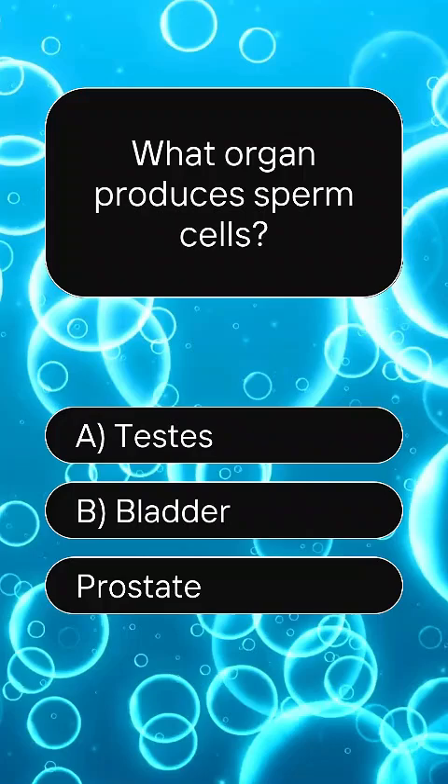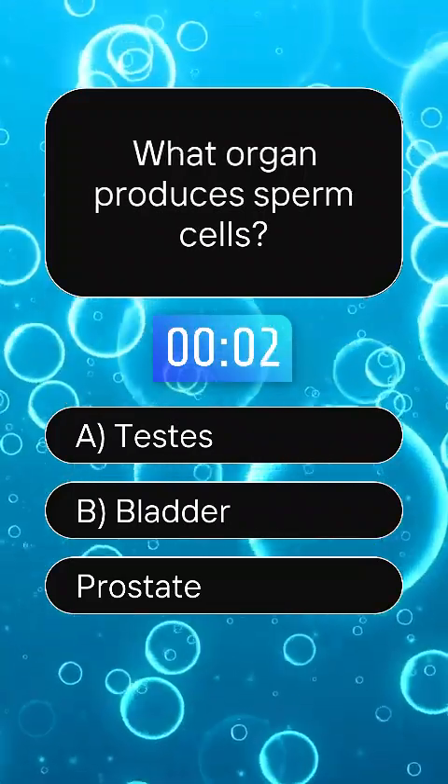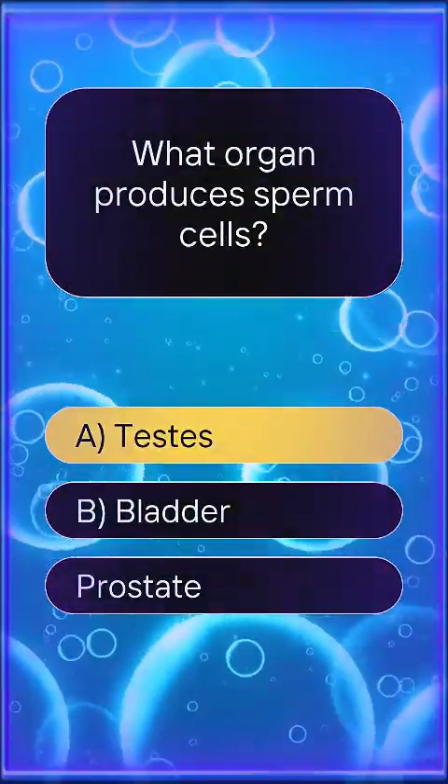What organ produces sperm cells? Answer A, testis.